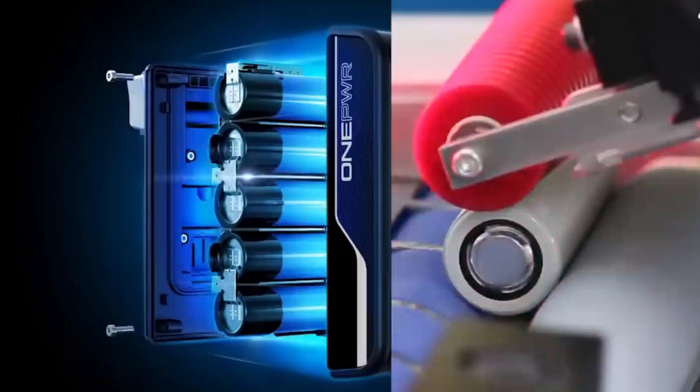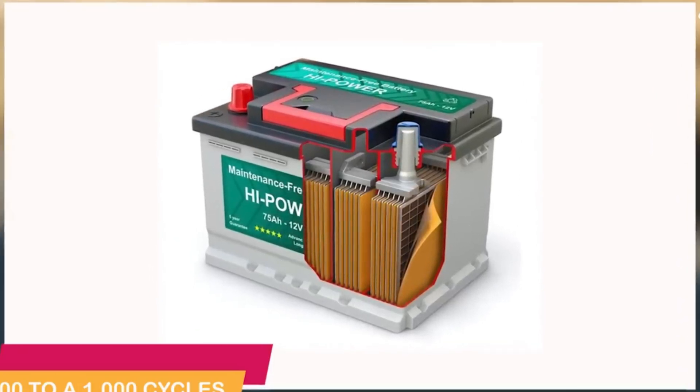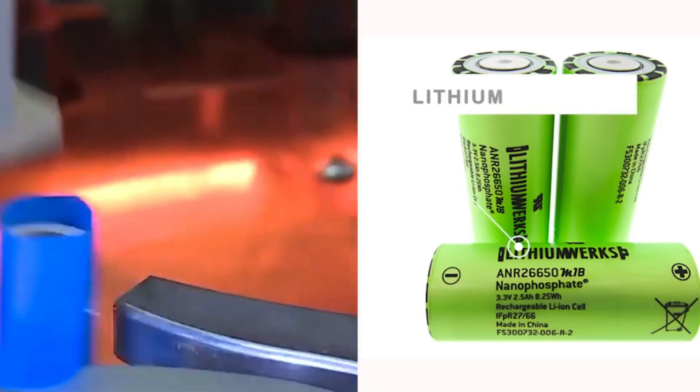Furthermore, atomic batteries are environmentally friendly. After the decay period, the radioactive source nickel-63 isotope transforms into stable copper isotopes, posing no threats, hazards, or pollution to the environment.